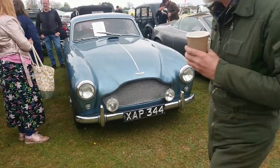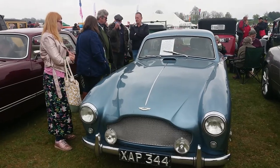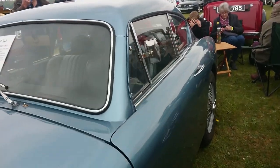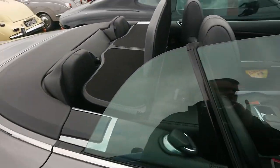1959 Aston Martin DB 2/4 Mark III. This is the type of Aston that Bond drives in the novel of Goldfinger. So there we are — plenty of room for all your stuff on your spy mission.